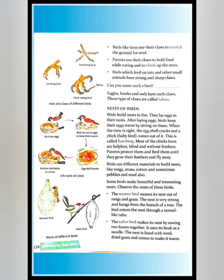Birds that feed on rats and other small animals have strong and sharp claws. Eagles, hawks, and owls have such claws. These types of claws are called talons.